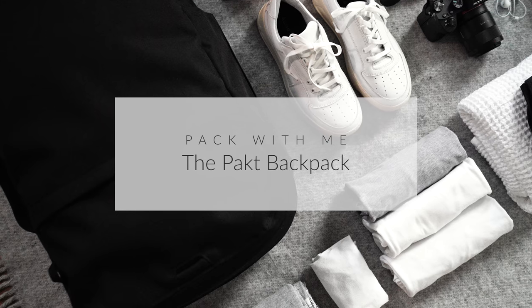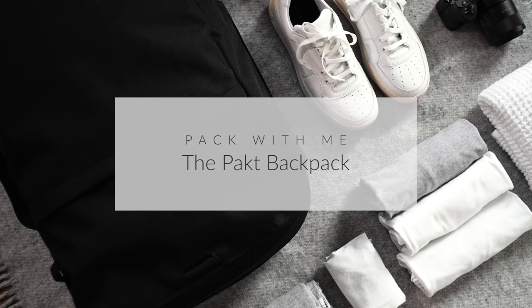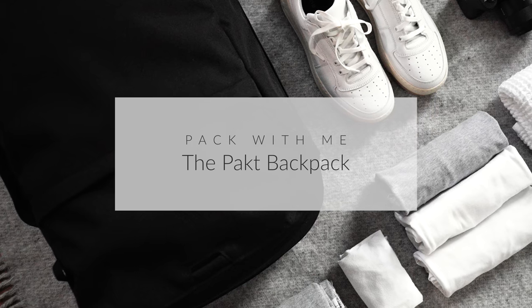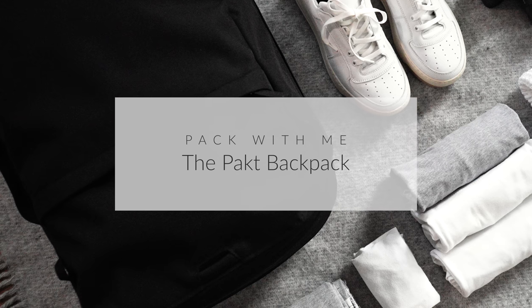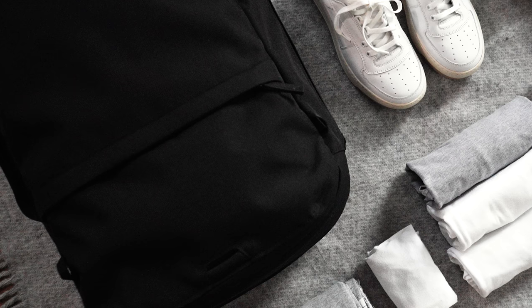About six months ago, Packed Bags reached out to me offering to send me their duffel bag. That bag almost has cult status after being the bag that the minimalists Josh and Ryan used on their trip in the documentary Minimalism. Since I'm somewhat of a minimalist myself, I couldn't really decline the offer.